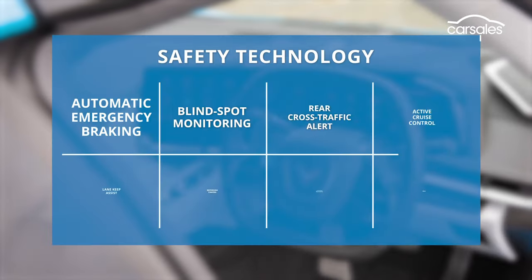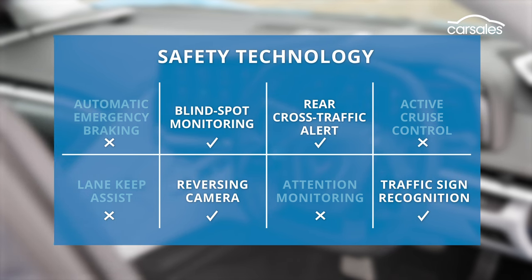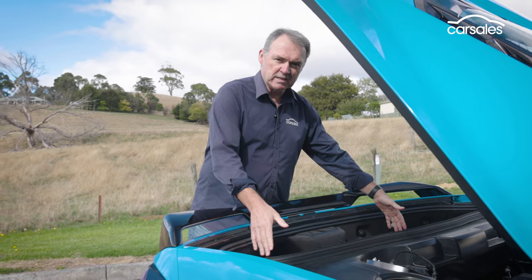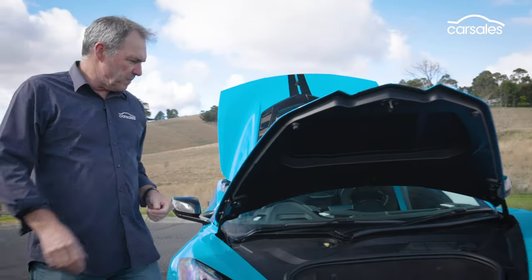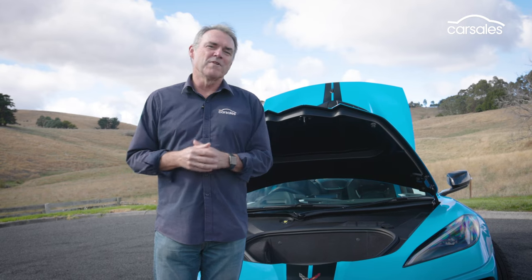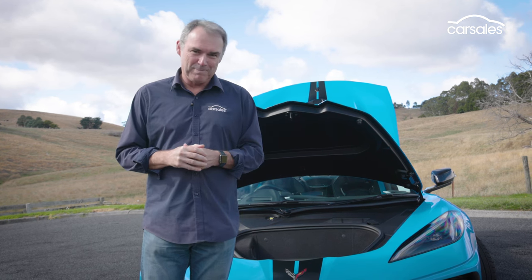Safety is where the C8 Corvette story turns sour. There's no autonomous emergency braking or active cruise control. For this money, that's just not good enough. For a mid-engined car, the Corvette has quite decent storage opportunities. You can fit a golf bag in the boot or store the roof when you remove it. Up front, there's a front trunk — or frunk — for a couple of soft bags. But don't head to the supermarket and try to stock all the family shopping in here. It just won't fit, but it will create lots of attention because you'll have the best-looking car in the car park.